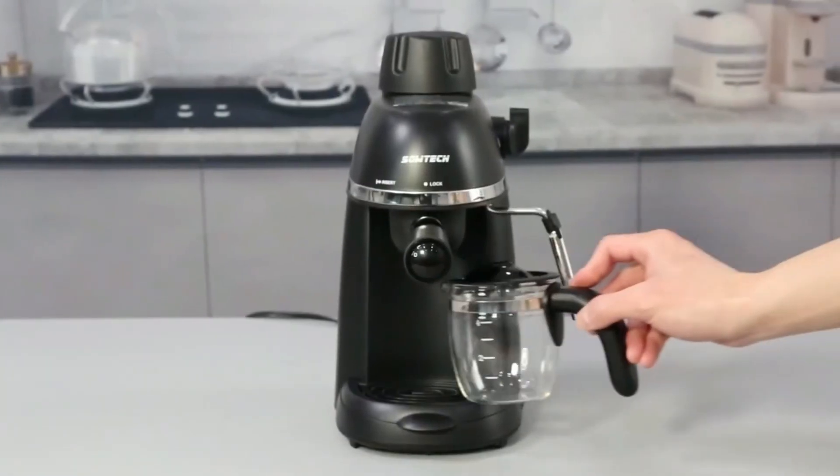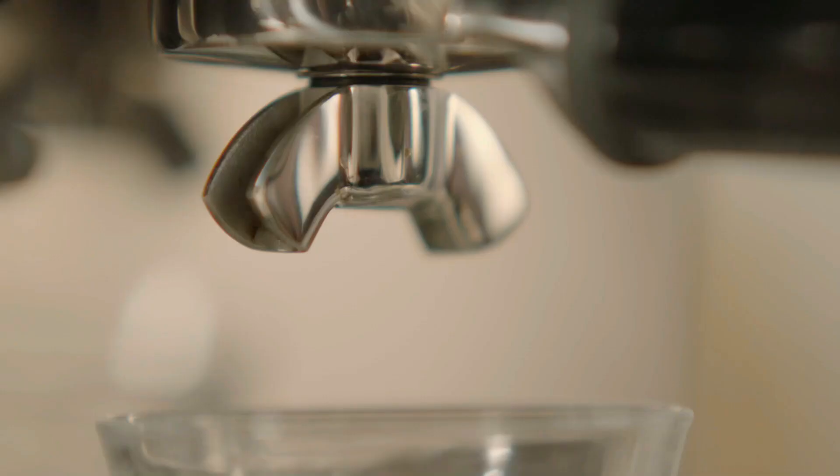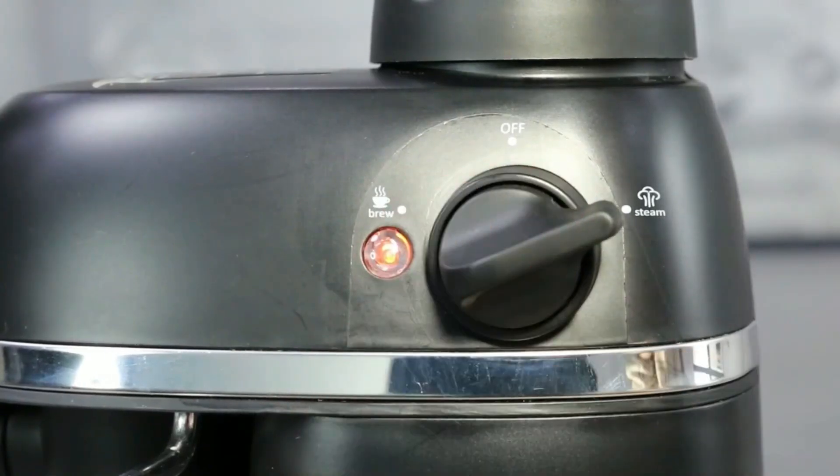From entry-level models to high-end options, we have researched and tested them all to help you make the best purchasing decision. So grab a cup of your favorite coffee and let's dive into our list of the 5 best latte machines in 2023.